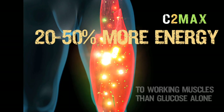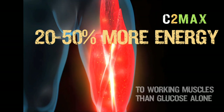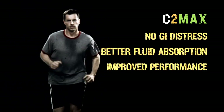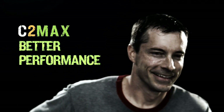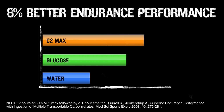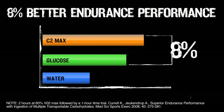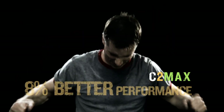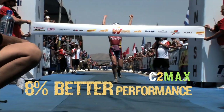The more carbohydrates delivered, the more energy that makes its way to working muscles — and less GI distress, better fluid absorption, and ultimately better endurance performance for athletes. Significantly better endurance performance: 17% better than water, and 8% better than glucose alone. Imagine what you could do with 8% better endurance performance.